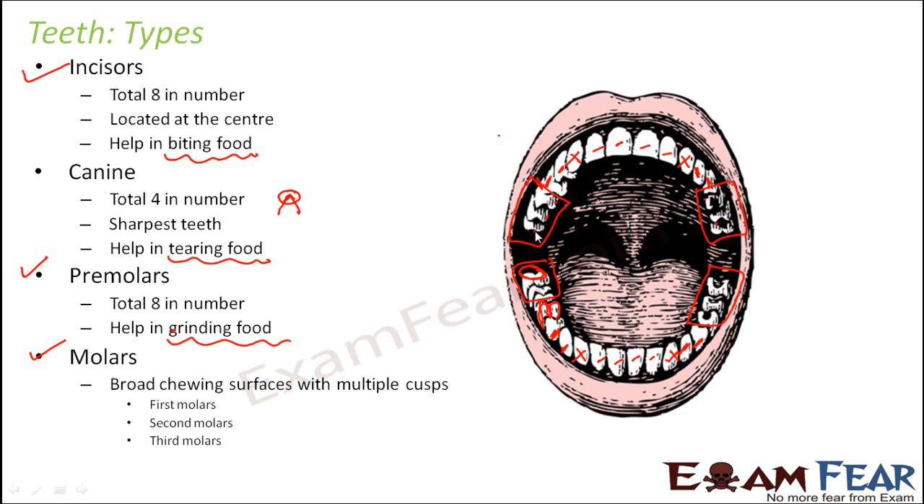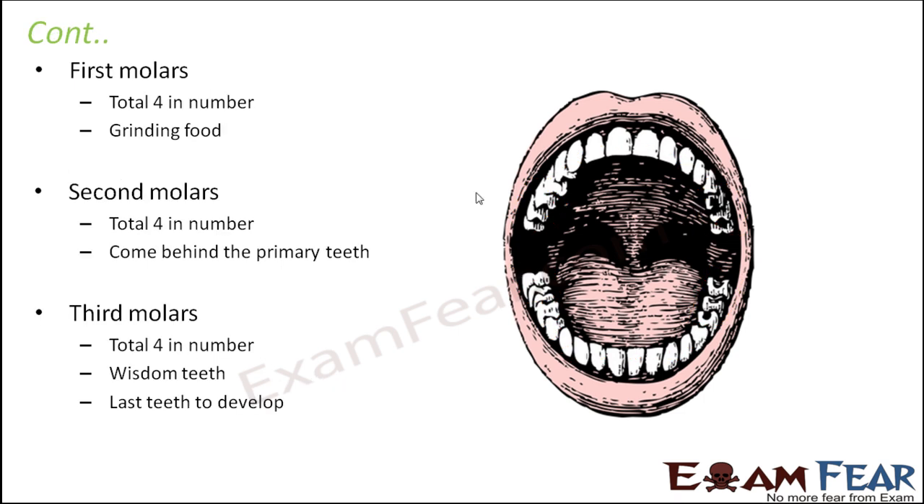The second molars come next, and the third molars are the corner-most, which are also known as wisdom teeth. These wisdom teeth generally appear last — sometimes when a person is around 25 or 30 years of age or even older. The first molars are 4 in total and help in grinding food; they appear when a person is around 6 years of age. Then the second molars appear, also 4 in number, located just next to the first molars.